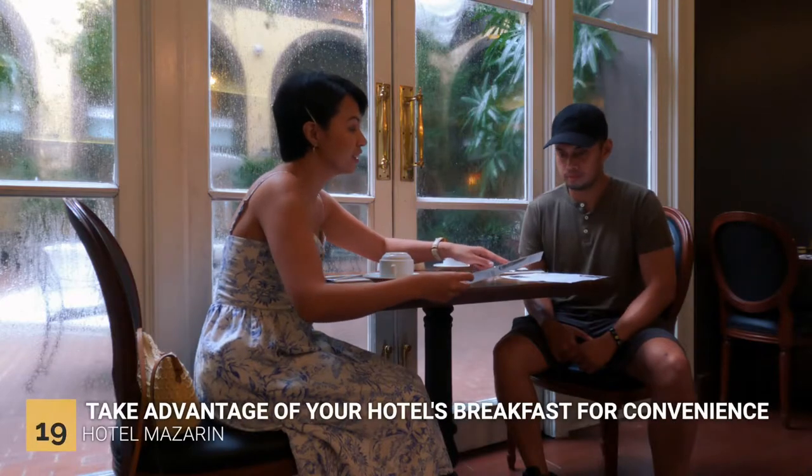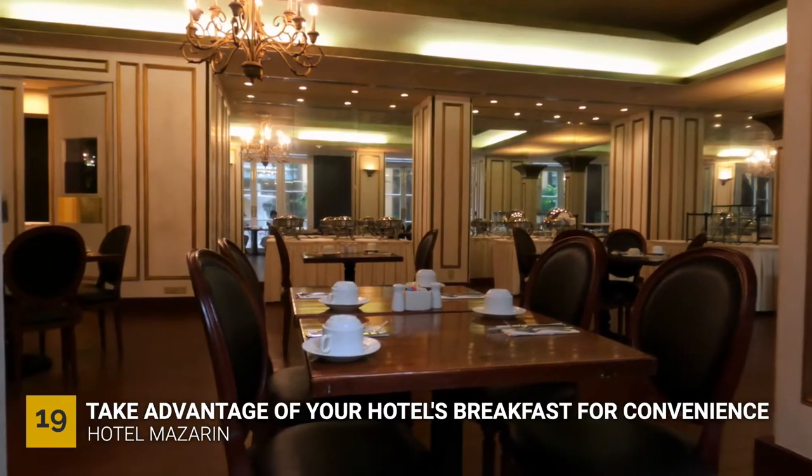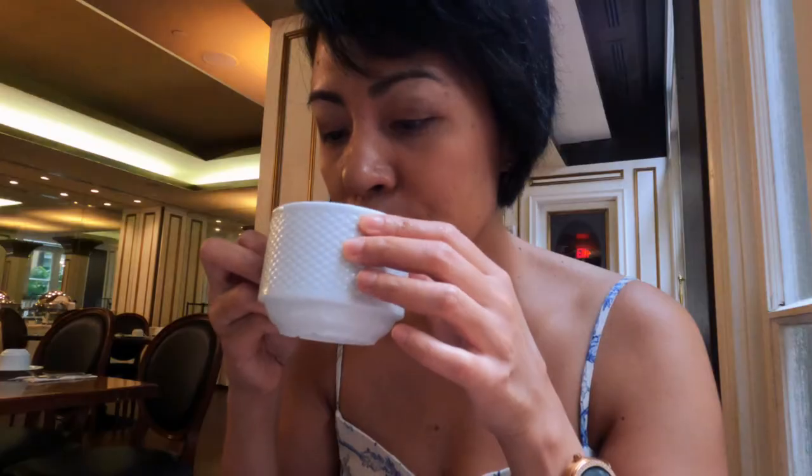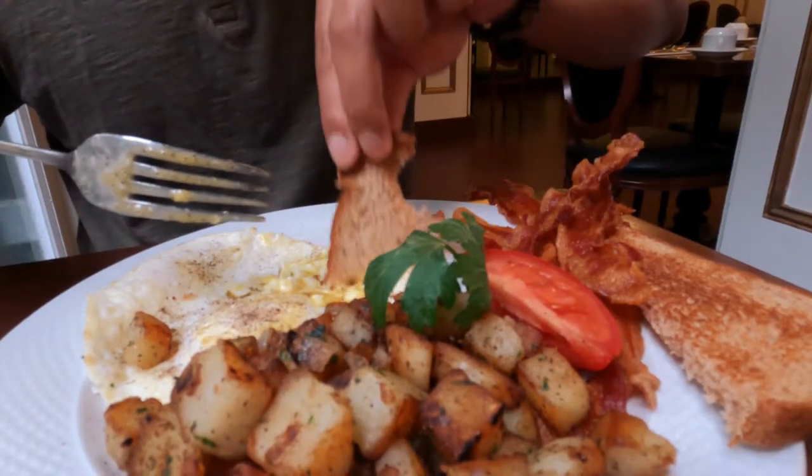The next day we woke up early and had breakfast at our hotel so we wouldn't have to waste time figuring out where to eat. I wasn't really hungry, so I only got some fresh fruits and coffee, and then had a little of what Edward ordered.